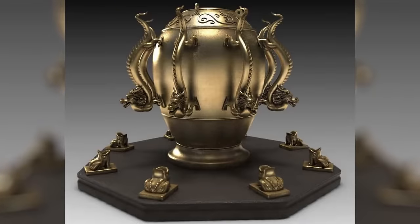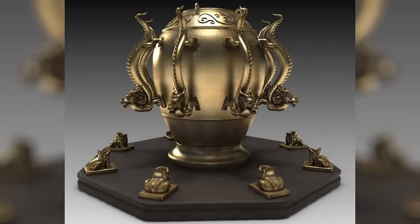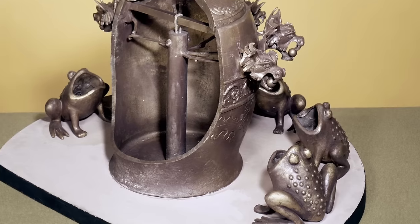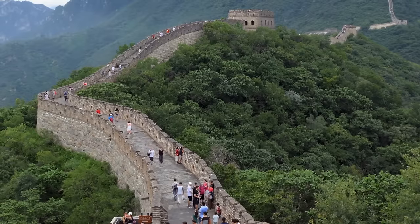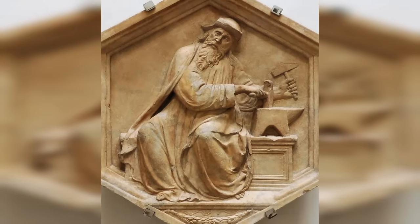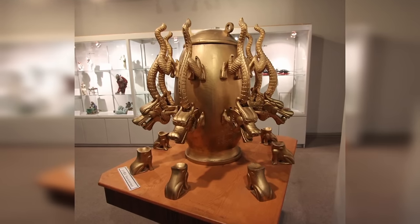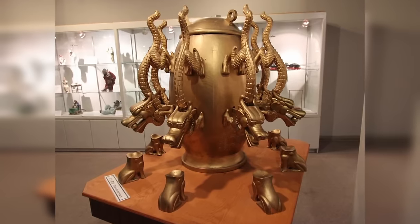Zhang Heng's seismoscope was a large, ornately decorated bronze vessel featuring eight dragons sitting around its edge, each one facing the main points on the compass. Beneath the dragons were eight bronze toads positioned to catch balls that the dragons would release in the event of an earthquake. The mechanism behind this ingenious device allowed it to detect seismic waves from earthquakes occurring at great distances, even hundreds of miles away, and indicate the direction of the quake's epicenter. It's believed the device used a pendulum or some other form of inertial mass to sense the ground movement, which would then trigger a mechanism to release a ball from the mouth of the corresponding dragon.